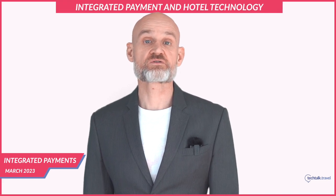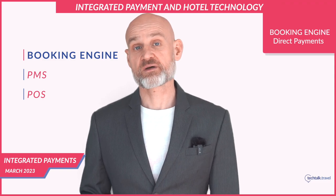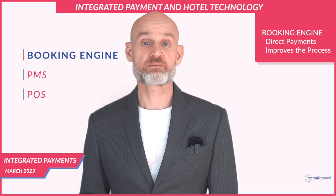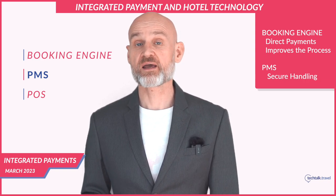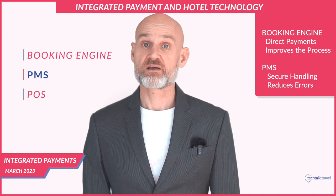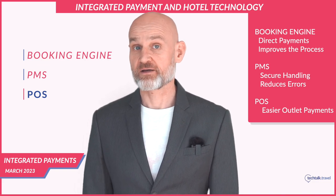Integrated payment solutions work seamlessly with hotel operational technologies such as the booking engine, PMS, and POS. Integration with the booking engine allows guests to complete payment directly on the hotel's website, improving the booking process and reducing transaction time. Integration with the PMS allows payment information to be securely stored and processed within the hotel's system, improving efficiency and enhancing security. Integration with the point of sale enables easy payment within food and beverage outlets and any other hotel outlets.